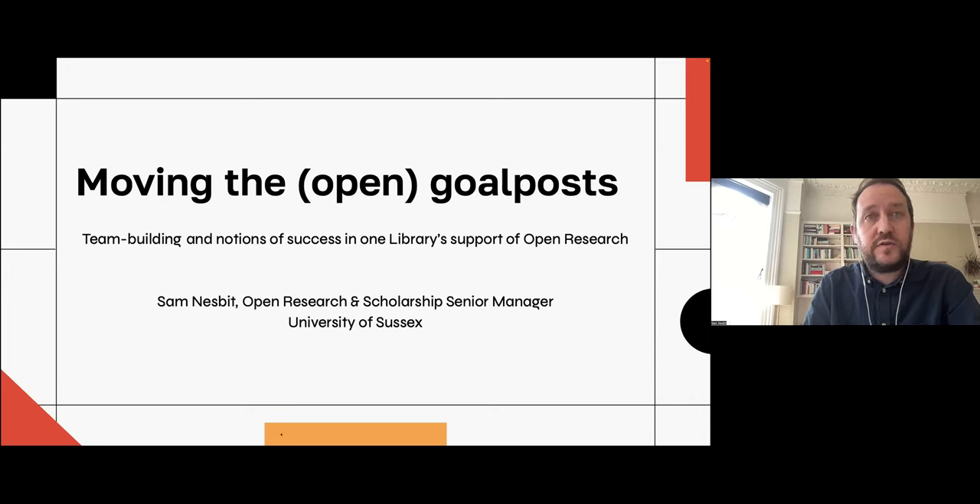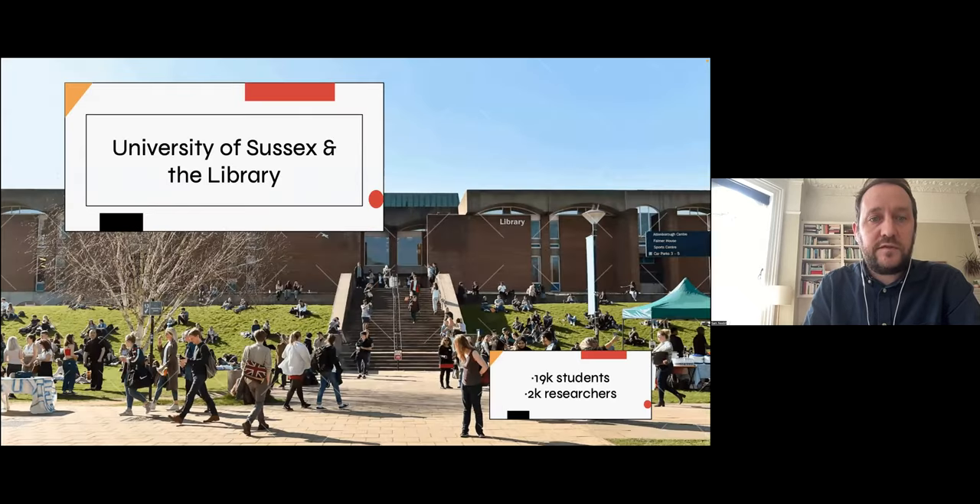Before I get onto how the goalposts have moved, first some context. We have around 19,000 students and about 2,000 research students and staff. I give these numbers to contextualise the size of our team, which is currently made up of eight people and the cohort they serve. Many of you will have smaller teams, many of you will have larger teams. But I think we can all agree that despite the sunny picture you might see on the slide, libraries in higher education are working in slightly gloomier, more stretched times. I would also say that we're not immune to those same pressures and we too have come up against our limits in terms of resource recently.